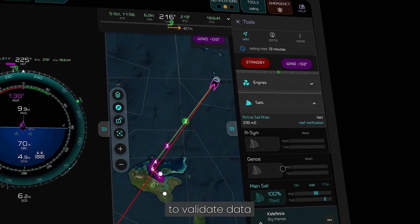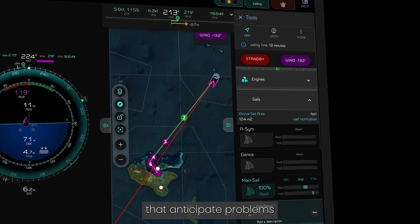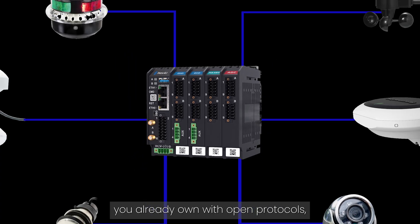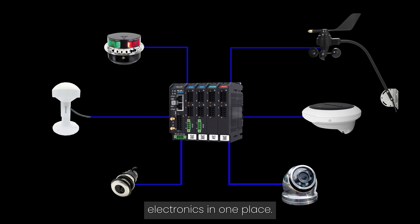Use rules-based monitoring to validate data and receive smart alerts that anticipate problems before they escalate. Connect with devices you already own with open protocols so you can prioritize and calibrate onboard electronics in one place.